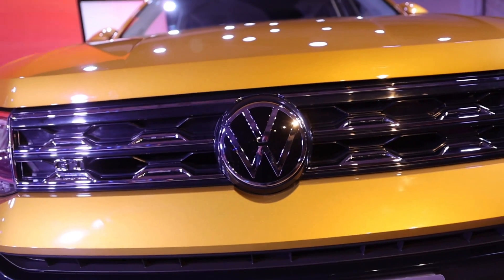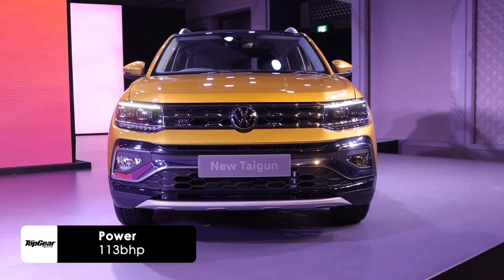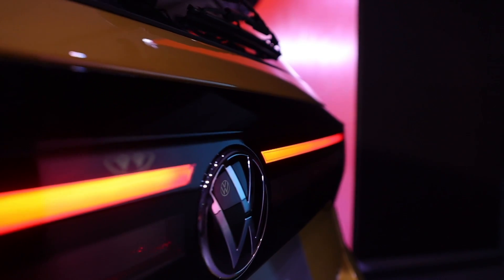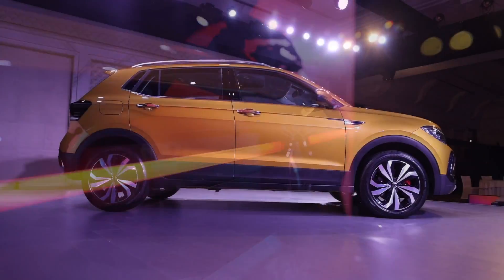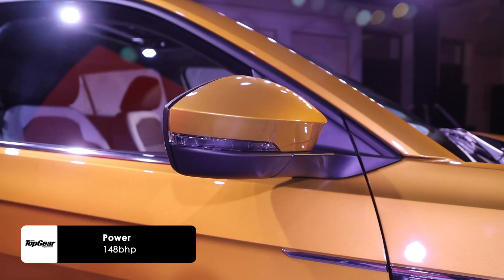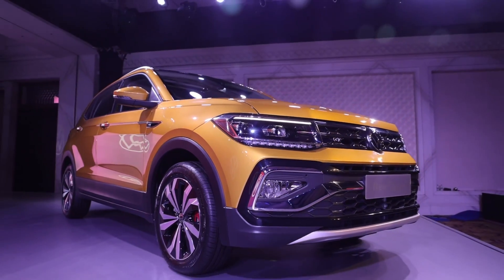Powering the Tycoon will be two engine options: a 1.0L 3-cylinder turbo petrol engine with 113hp and 175Nm of torque mated to a manual and automatic gearbox. You would also have the option of a 1.5L turbo petrol engine churning out 148hp and 250Nm of torque with the option of a manual and a DSG gearbox.